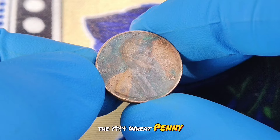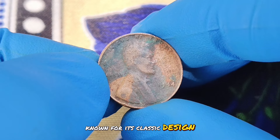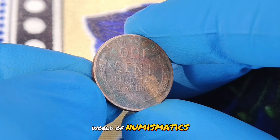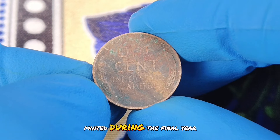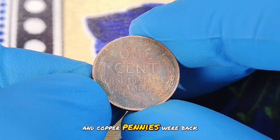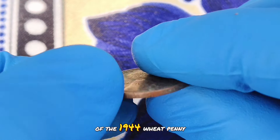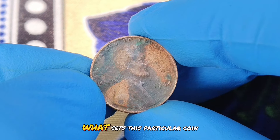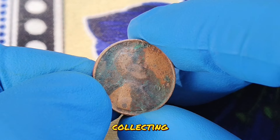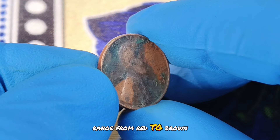Here it is — the 1944 wheat penny. This coin is part of the iconic wheat penny series that ran from 1909 to 1958. Known for its classic design featuring Abraham Lincoln on the obverse and two ears of wheat on the reverse, the 1944 wheat penny holds a special place in the world of numismatics. The 1944 wheat penny was minted during the final year of World War II. The US Mint was transitioning from wartime to peacetime production, and copper pennies were back in production after a period of using zinc-coated steel due to wartime metal shortages. One of the interesting aspects of the 1944 wheat penny is that it was produced in large quantities. However, what sets this particular coin apart is its color shade condition, which can significantly affect its value. In the world of coin collecting, condition is crucial. The term color shade condition refers to the appearance of the coin's patina or surface color, which can range from red to brown to dark brown.